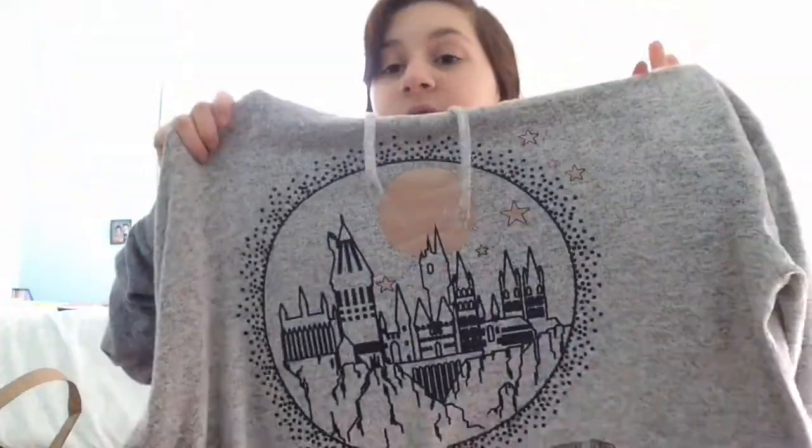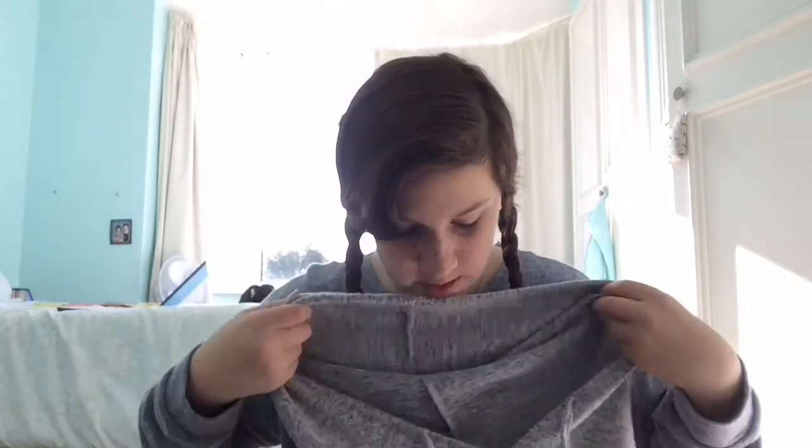My mum bought most of this stuff, but I bought two things myself. I wanted to buy the Harry Potter top myself because I didn't want her spending her money on my stuff, so I gave her a ten pound note. It's got the whole Hogwarts crest on it and a little badge in the corner. When I got home I just put it on straight away because it was so comfy. This is the most loved thing ever in my life right now.